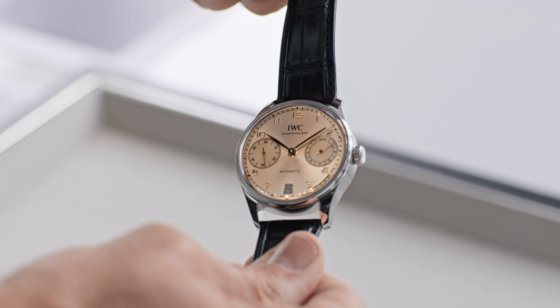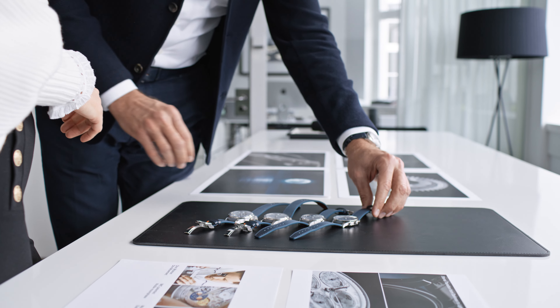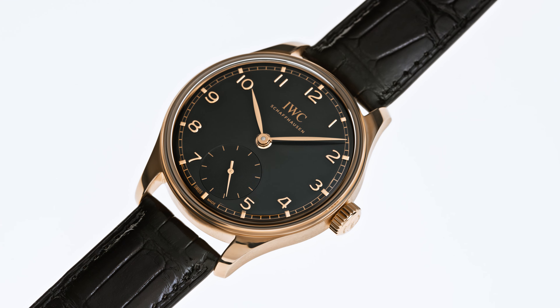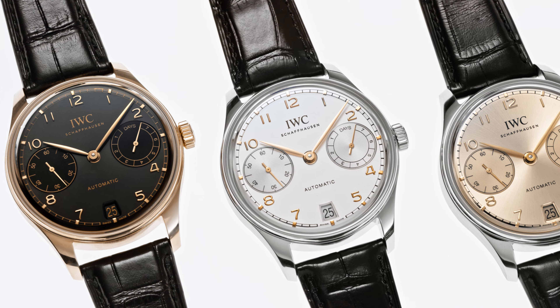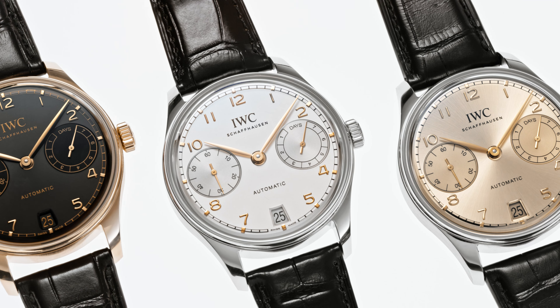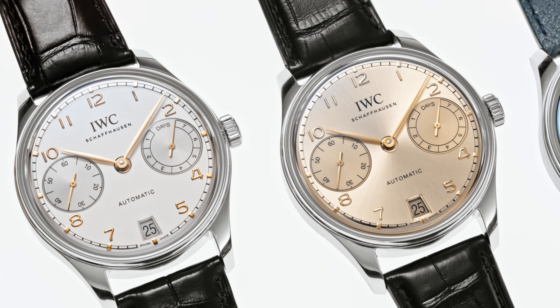The Portugieser Automatic, with its purity and expression, really perfectly resembles what the Portugieser is about. The Automatic 40 is truly inspired by the original Portugieser from the 1930s, with the three-hand layout and the small hacking seconds at the six o'clock position. While the Automatic 42 really became an IWC icon in the 2000s, because it was the first watch featuring the strong caliber 5000 with a seven-day power reserve and a two-counter layout — with subdials at three and nine o'clock — which really became an IWC design statement and still is.